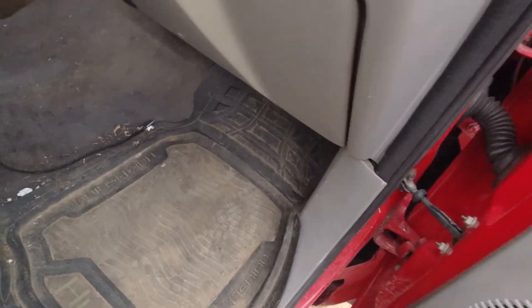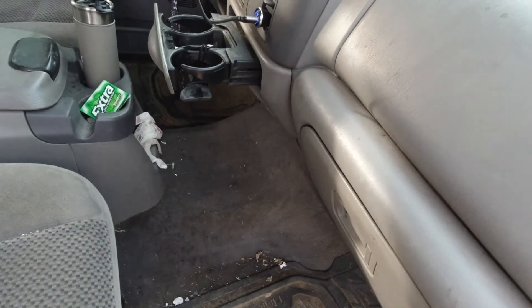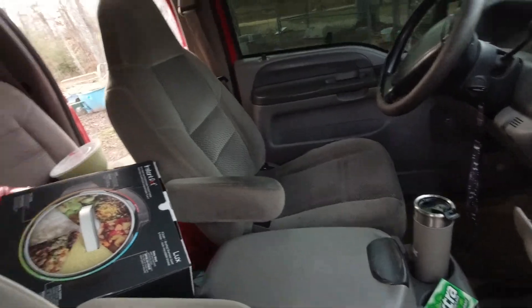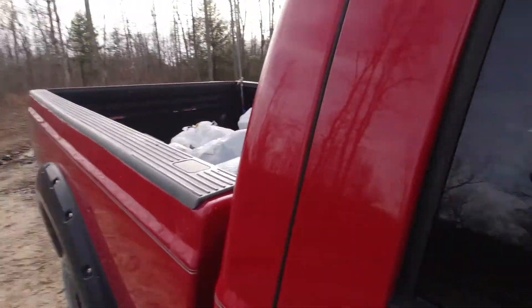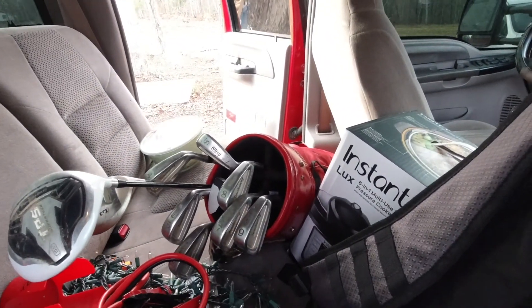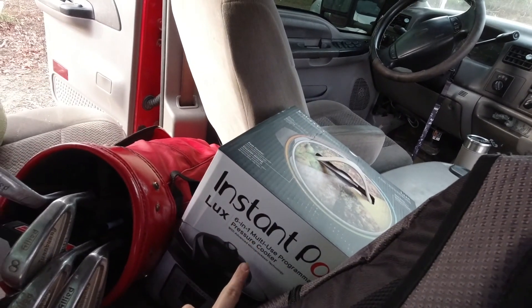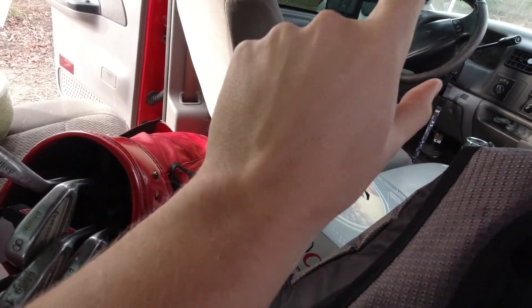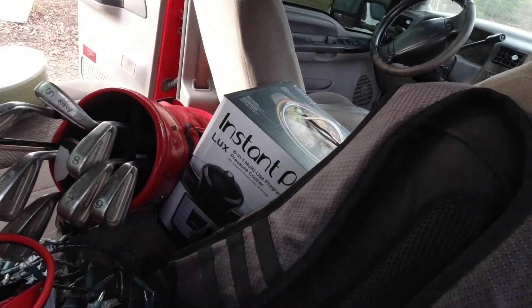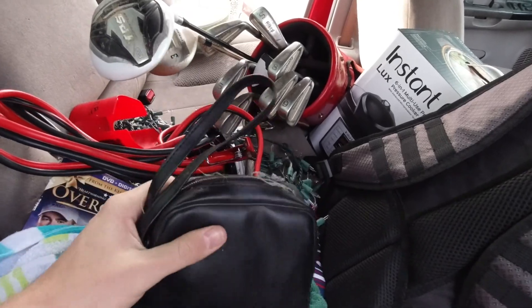I've already taken some of the stuff out so it's not as bad as when I first started. This is a work truck — it's not a pavement princess by any means. Some of this stuff back here I don't even know why I have it. I've got Christmas lights, golf clubs, an Instapot — that actually has a story that deserves to be told, remind me in the comments. I've also got binoculars — why do I have binoculars?